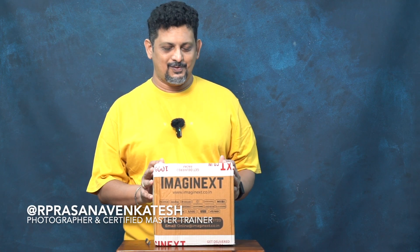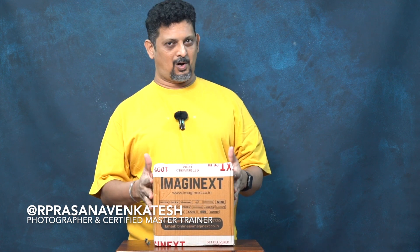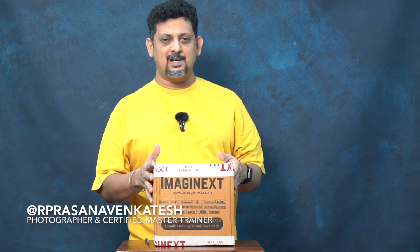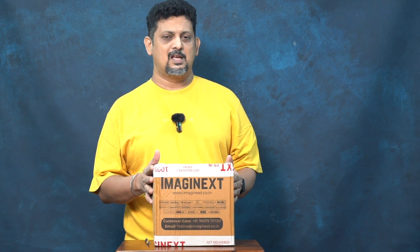Hello friends, this is your personal photographer. I have with me a box from ImageNext, which is an online website for buying all your photography goods.